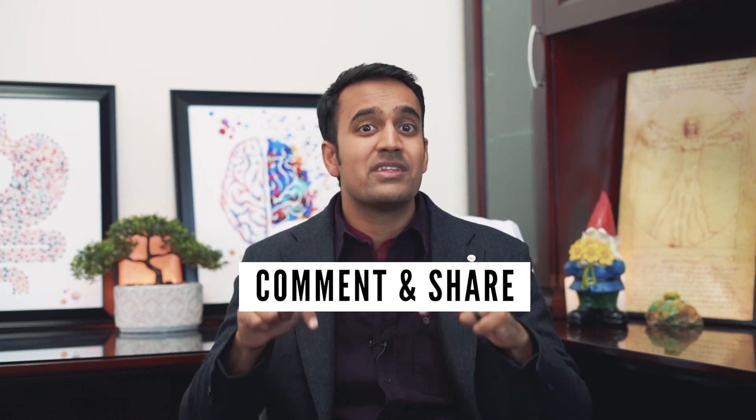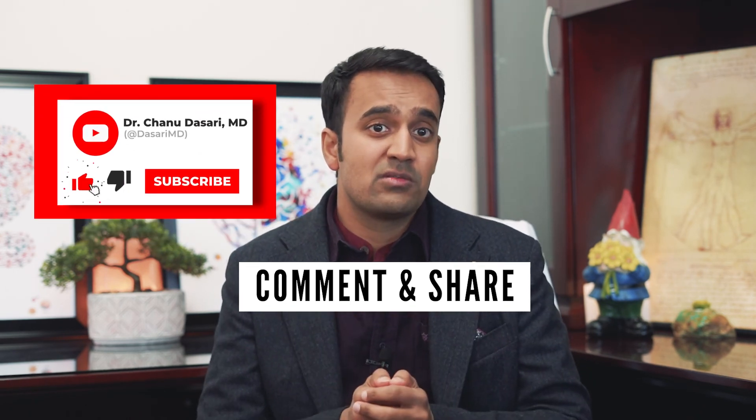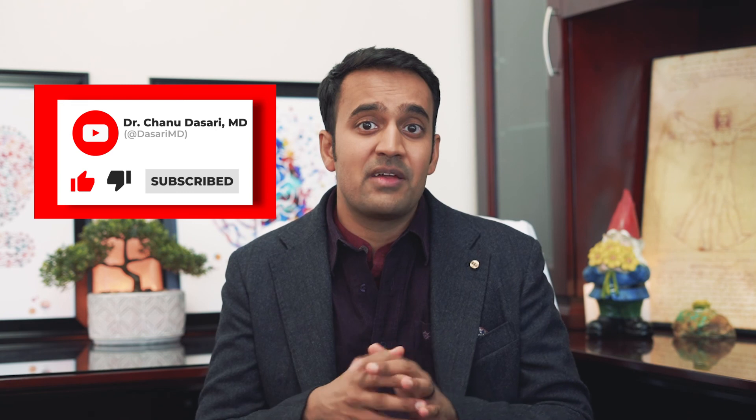I hope you enjoyed that. I want to know — what types of probiotics have you tried, and did they work? Let me know in the comments below. If you liked this video, help support my channel by sharing it with loved ones, and be sure to subscribe for more useful tips on ulcerative colitis. This is Dr. Chanu Dasari with the Mind-Gut Immunity Clinic, and I'll see you next time.